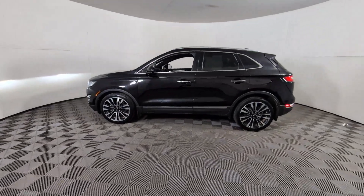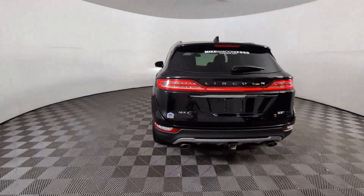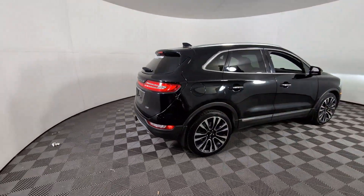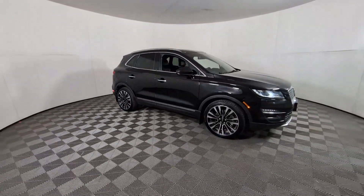Here is a wonderful 2019 Lincoln MKC. With less than 80,000 miles on the odometer, this vehicle stands out from the rest. Take a closer look at this elegant Lincoln MKC, the compact premium SUV that blends luxury and versatility with sleek style.